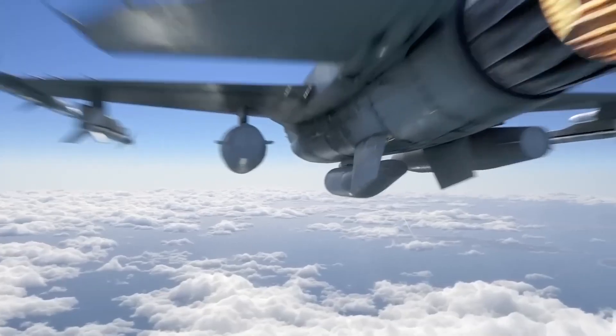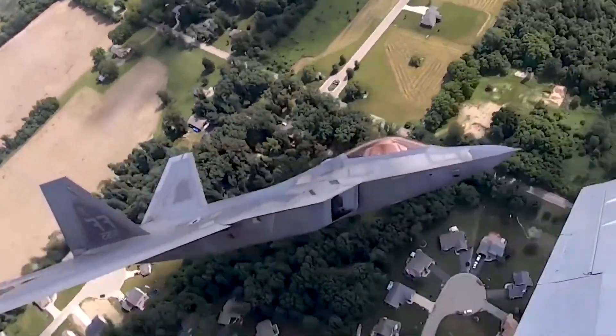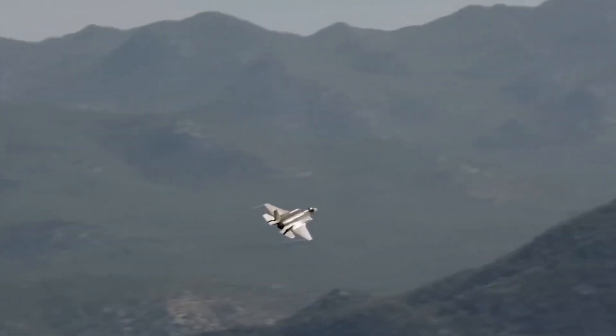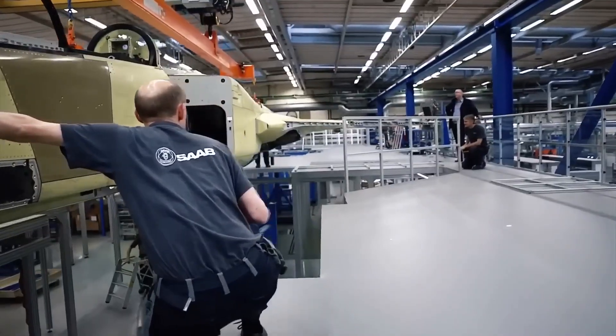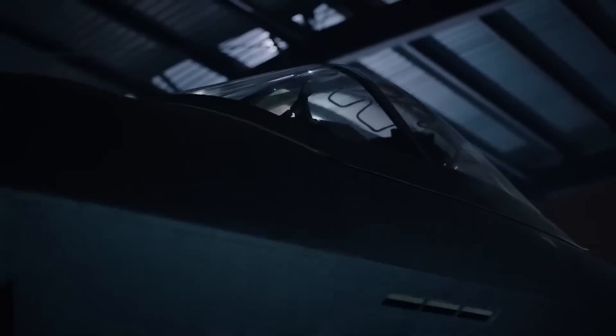The NGAD fighter is the centerpiece around which others revolve, and its capabilities could either make or match the capabilities of other NGAD systems. To truly understand the potential and capabilities of NGAD, we need to take a closer look at the fighter itself, particularly in crucial areas such as stealth architecture, sensors, and weapons.